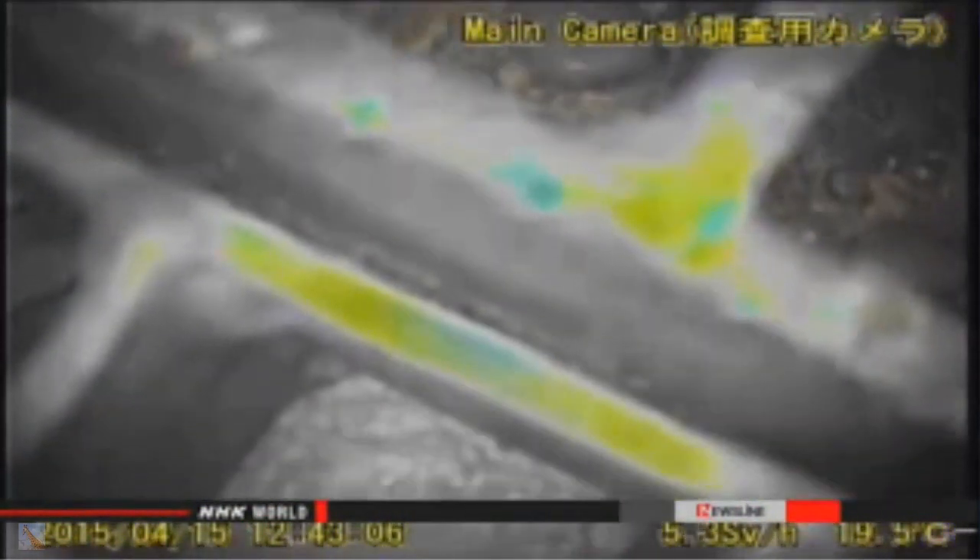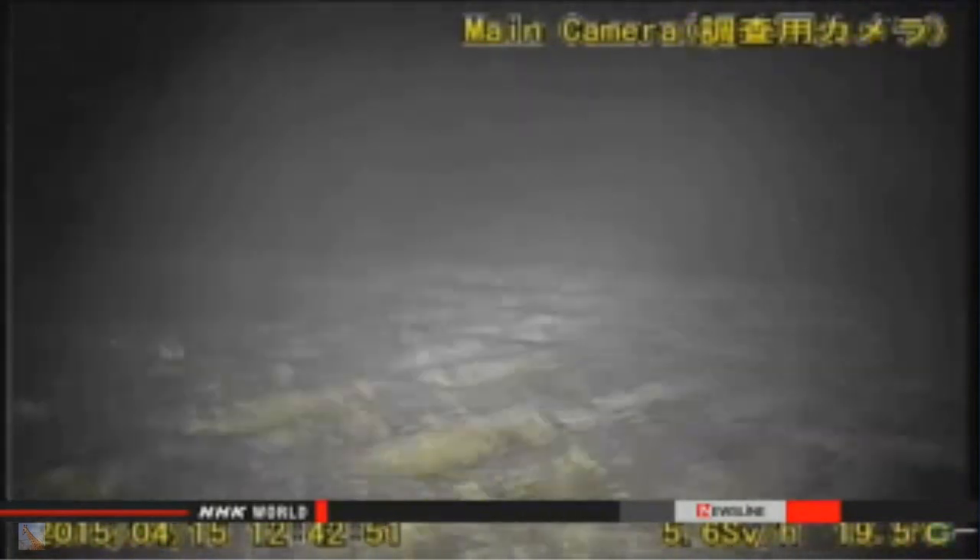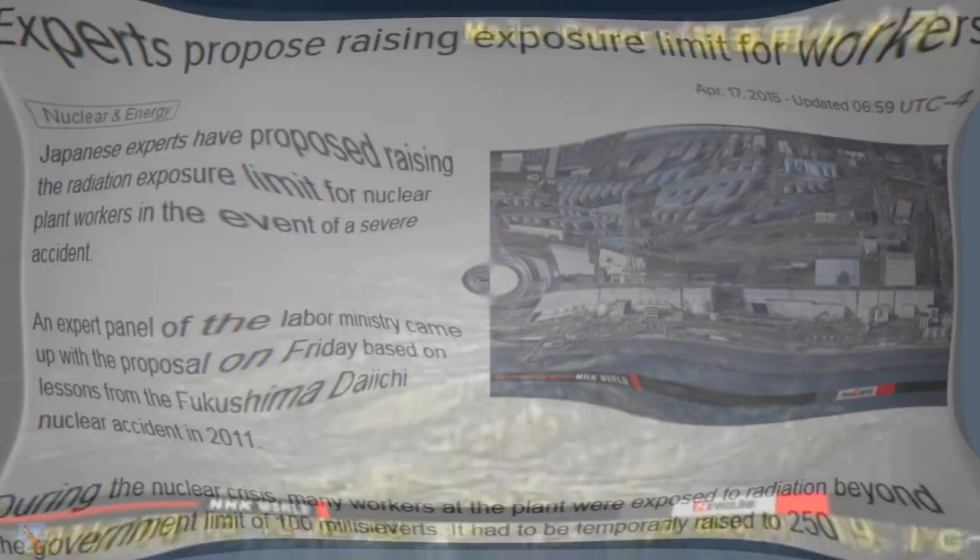The footage shows severe deterioration to the exterior of various equipment. The surface of the passageway is badly rusted. TEPCO officials say the coating on the metal surfaces may have peeled off due to extreme heat when the meltdown occurred.